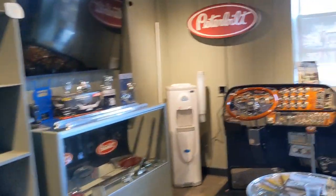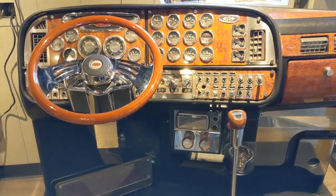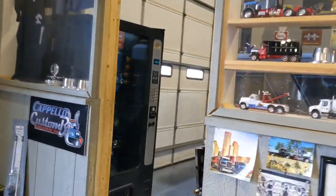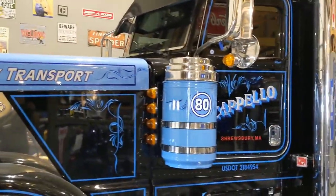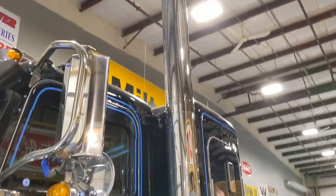Need some gear. Check that out - that's pretty cool. Now that's a chrome shop. They got their own custom rig right inside. Awesome.